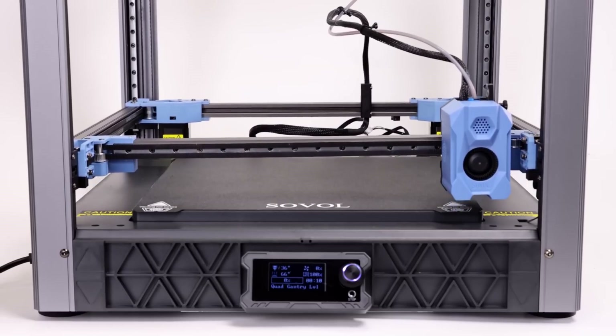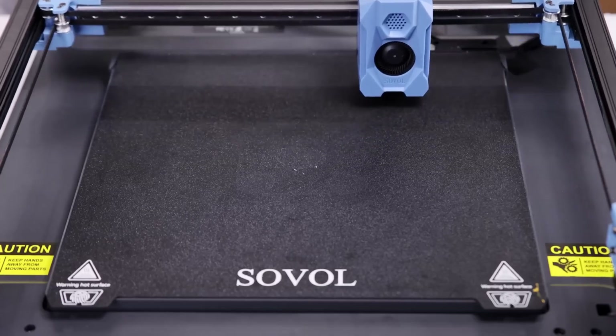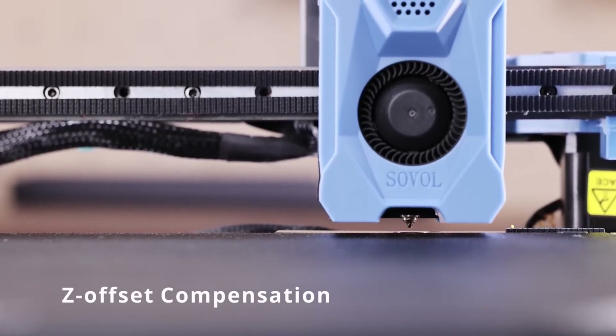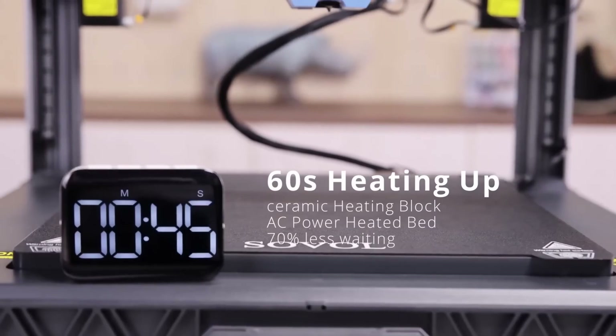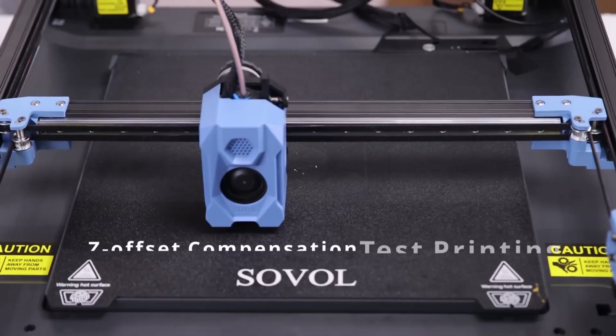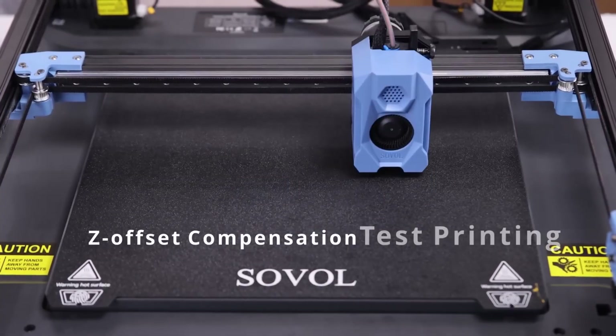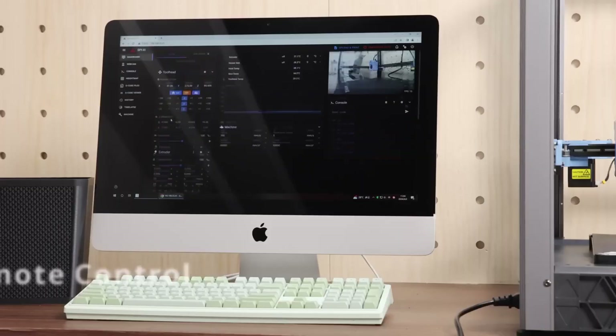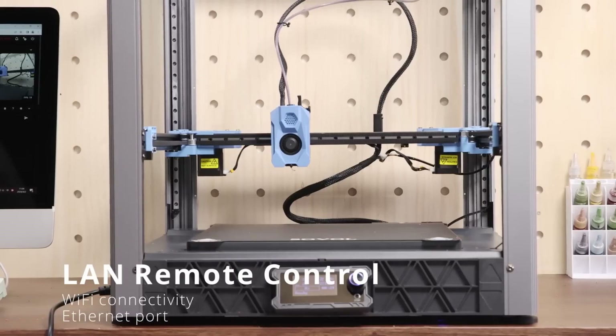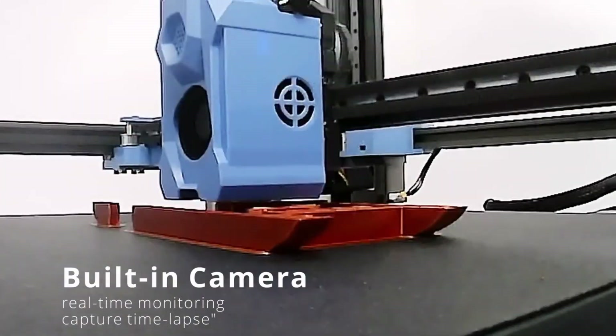The SV08 also boasts a robust all-metal frame, which contributes to its stability and durability. This sturdy construction minimizes vibrations during printing, resulting in smoother finishes and higher quality output. Coupled with a heated bed, this printer enhances adhesion and reduces the likelihood of warping, ensuring that your prints come out just as you envisioned.